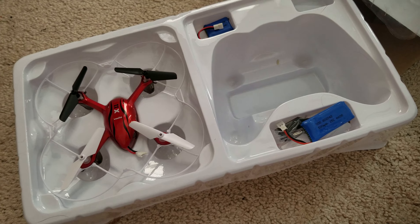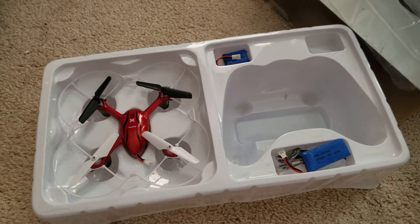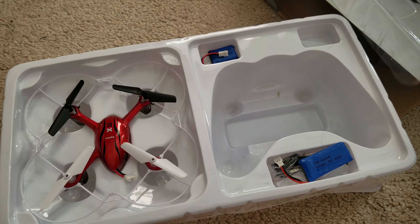SYMA is, in fact, a Chinese company, but they make the highest quality products. I've got their SYMA S-17G helicopter that came out back in 2010, and that thing flew like a champ. It lasted a long time, and I'm still flying it.